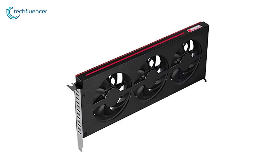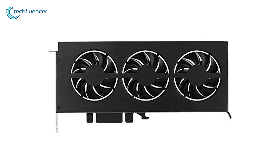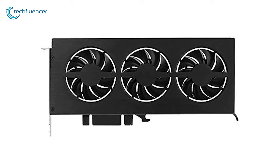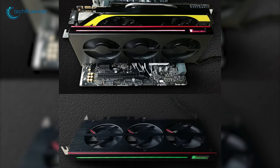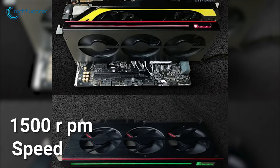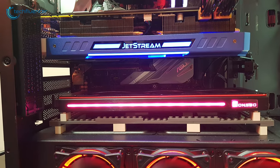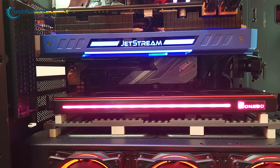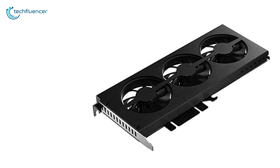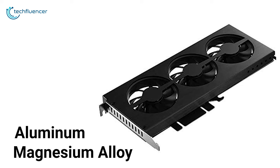Starting at number 5, we have the JohnsBow VF1, which is an affordable GPU cooler with plenty of perks in a good price range. This cooler packs three fans for maximum airflow with its 1500 RPM speed, with a subtle touch of RGB lighting which won't light up the entire case but gives a vibrant look under the hood. The cooler is sturdy enough as it's made out of aluminum magnesium alloy.